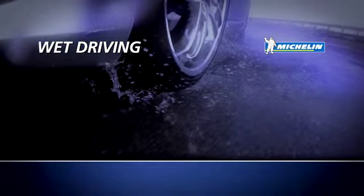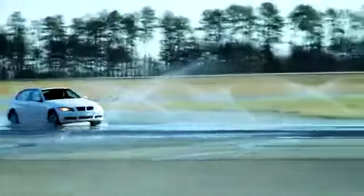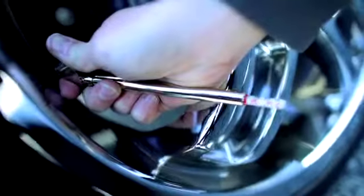Wet Driving. When it comes to wet driving, the right tire can make all the difference. Choose your tire technology wisely and make sure you check your tread depth and air pressure once a month.